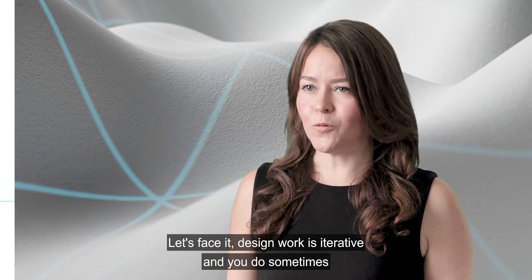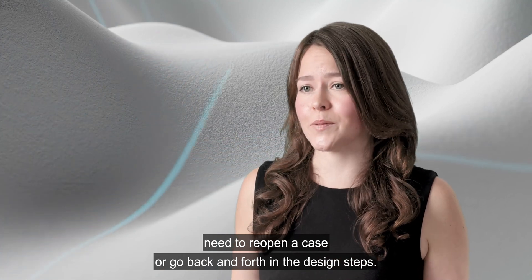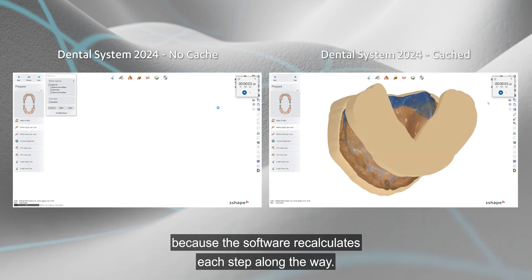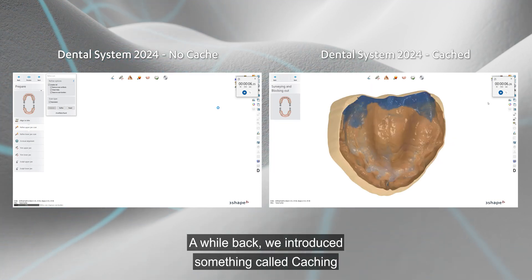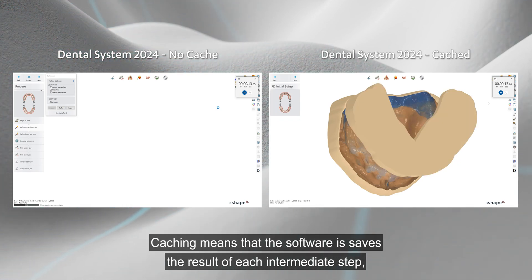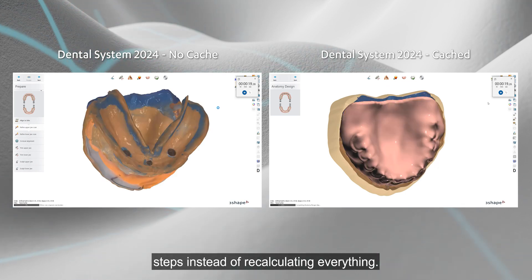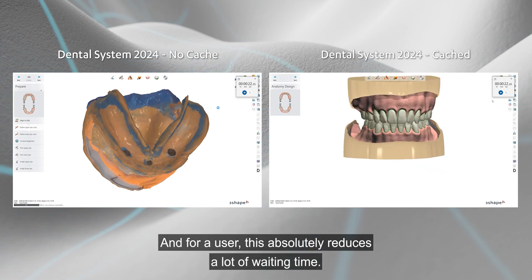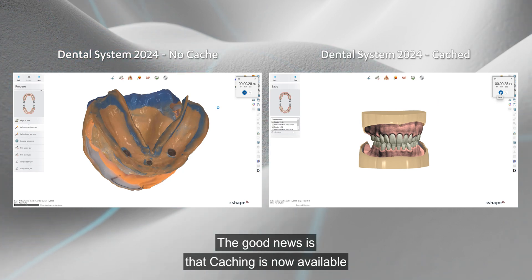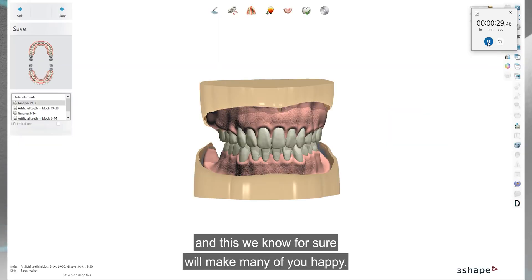Design work is iterative, and you sometimes need to reopen a case or go back and forth in design steps. The bigger the case, the longer it takes because the software recalculates each step. We previously introduced caching in some parts of Dental Designer — caching saves the results of each intermediate step so the software can quickly load results instead of recalculating everything, greatly reducing waiting time. The good news is that caching is now available for all workflows in Dental System, including dentures.